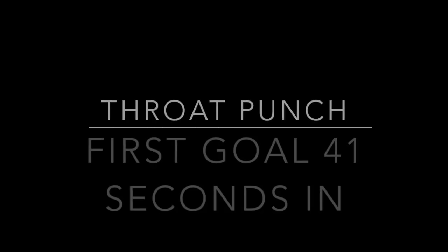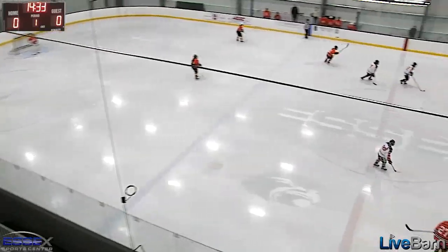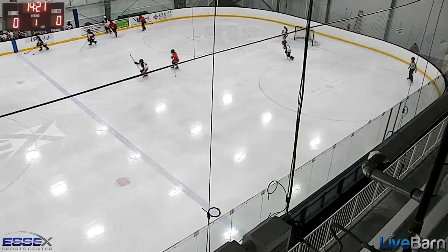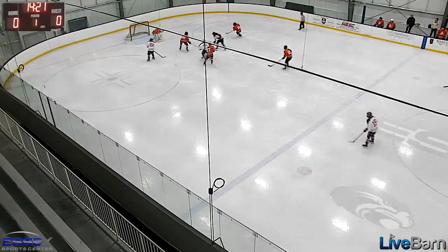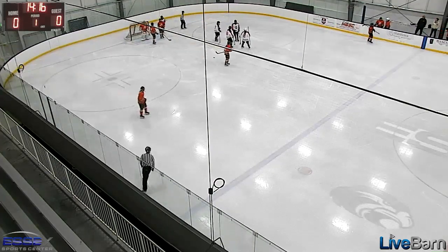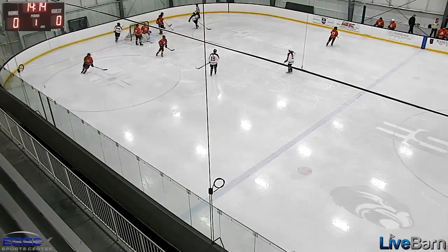Now on to Casco Bay from last Sunday. We're going to start out by looking at our throat punch — our goal 41 seconds in. What we're going to see is great possession of the puck and a great back check. The key is the pass made right before our puck carrier reaches the defense, allowing us not to skate into the defense and creating time and space for that nice move and the backhand goal.